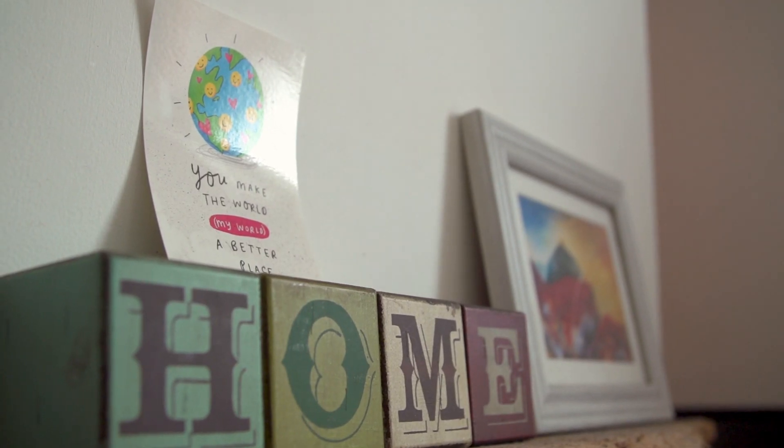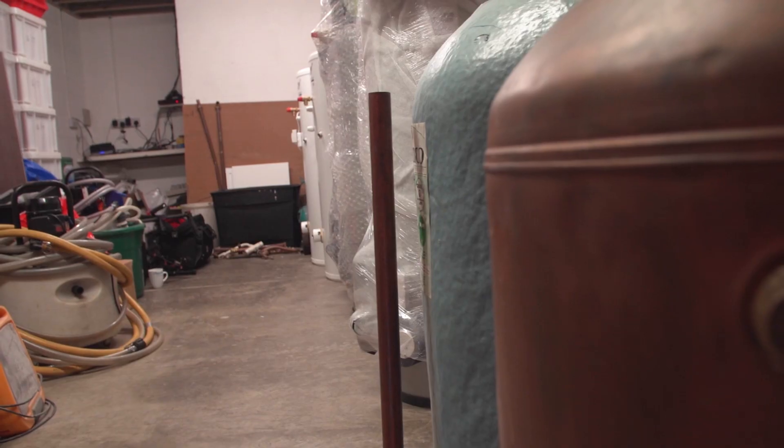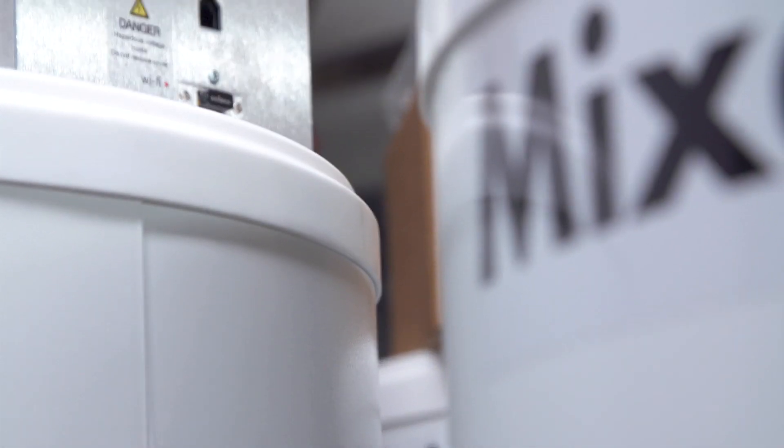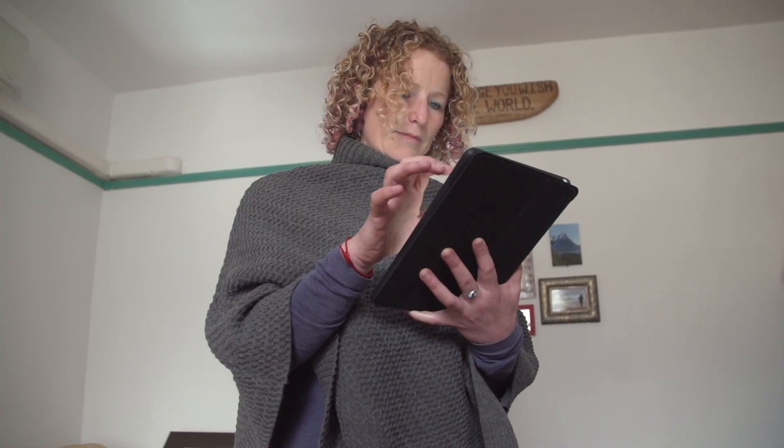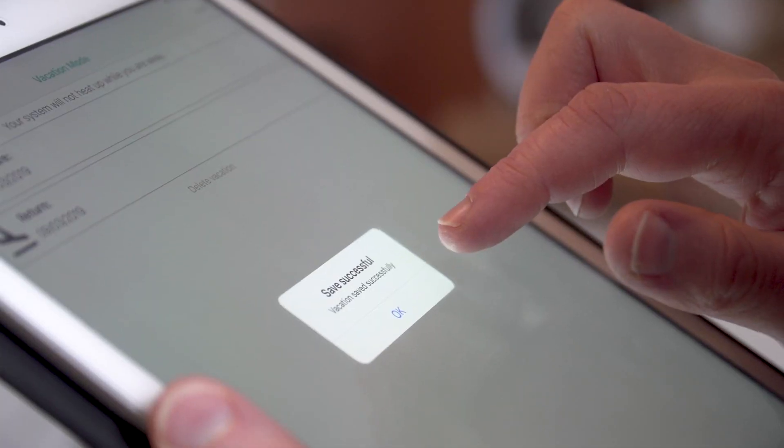I'm always looking for ways to make my house more environmentally friendly to help mitigate climate change. We had a really old boiler in our cottage in Cornwall and I wanted to upgrade it, and this was a perfect opportunity. It's really useful being able to control the tank through the app on my phone, especially if we're going away we can put it into vacation mode so we're not heating water unnecessarily when we're not there.